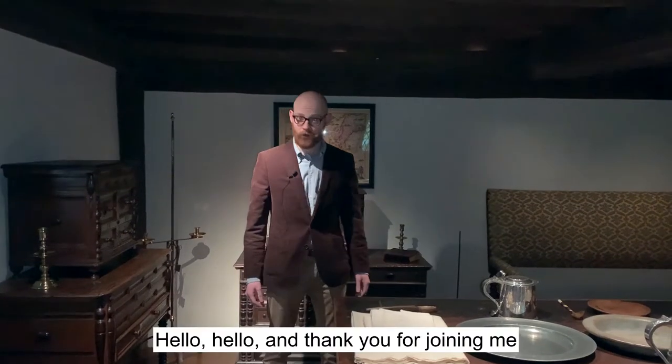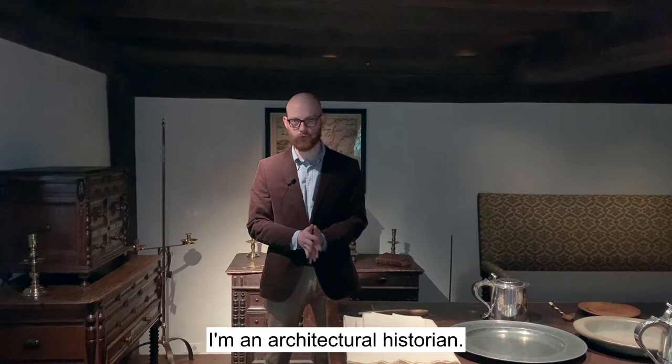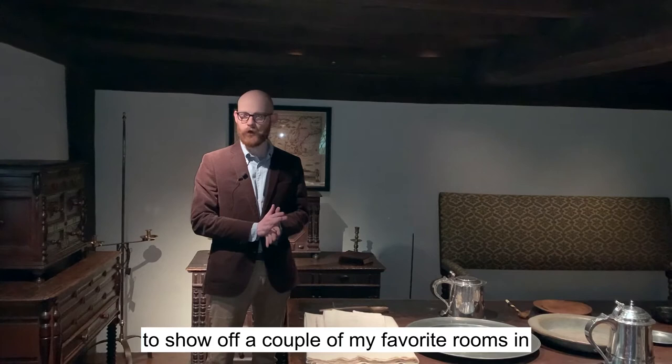Hello, and thank you for joining me for another virtual tour of some of the rooms at Winterthur. My name is James Kelleher. I'm an architectural historian, and more to the point for today, I'm a recent graduate of the Winterthur Program in American Material Culture, Class of 2020, where I focus primarily on early architecture of New England. Today I'm going to show off a couple of my favorite rooms in the Winterthur House: the Heart Room and the Oyster Bay Room.